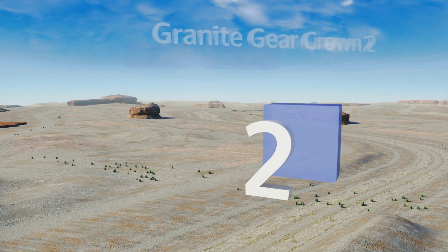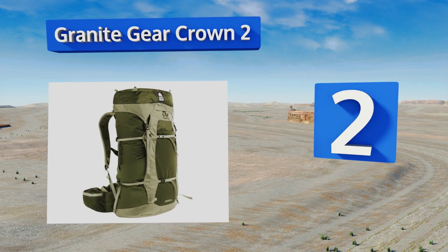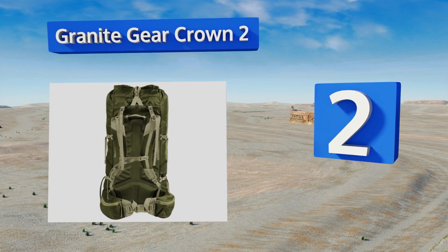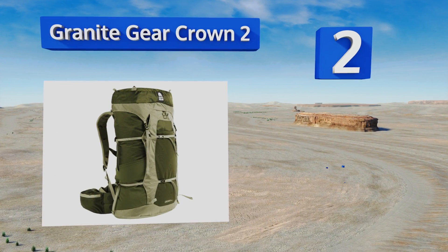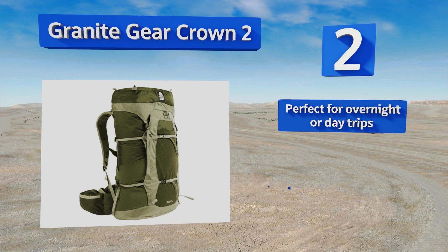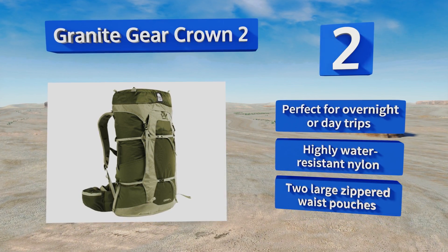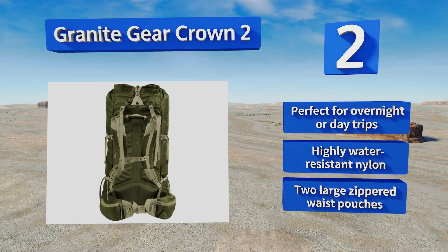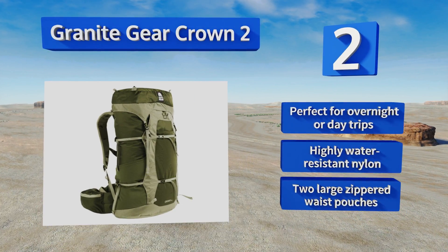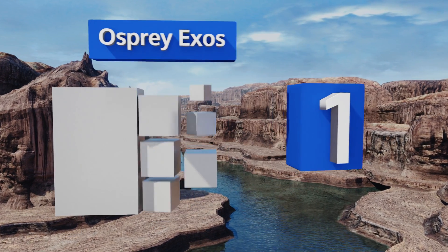At number two, the Granite Gear Crown 2 sports one of the highest capacity-to-weight ratios on the market, and it does so without sacrificing functionality or stability. Plus, unlike many ultralight options, it can comfortably support 35 pounds or more. This one's perfect for overnight or day trips and is made from highly water-resistant nylon, with two large zippered waist pouches.